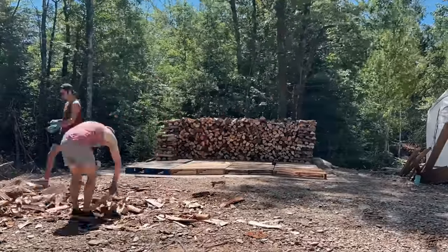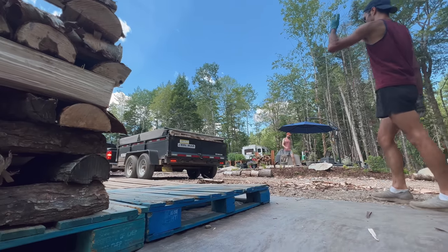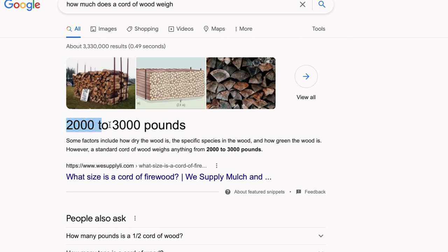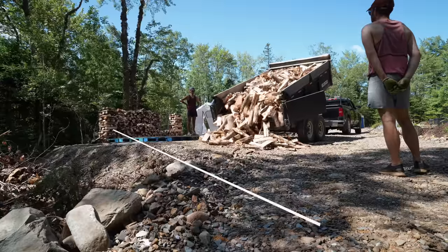We just finished stacking the second cord of wood. We are doing this as fast as we possibly can so when he comes back with the truck, the first load is already moved out of the way so he can get as close to the pile as possible. I looked it up because I was curious how much a cord weighs — it's 3,000 pounds, which is just nuts. So obviously, if we can limit the distance from the pile to the stacked pile, the better. He's just coming down the road now. Onto cord number three.